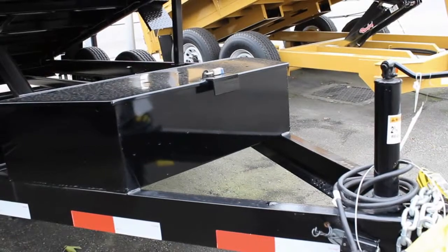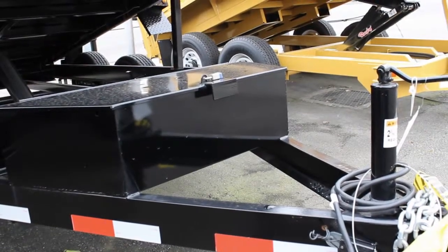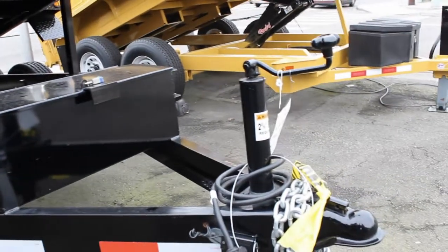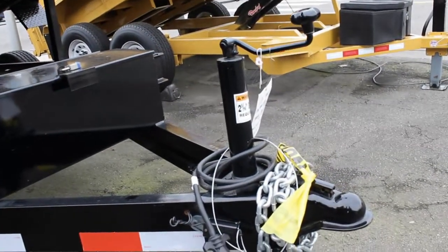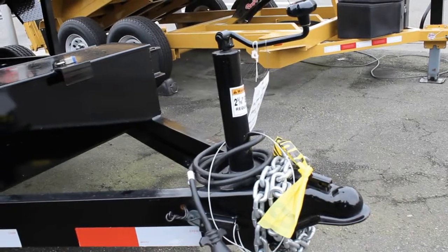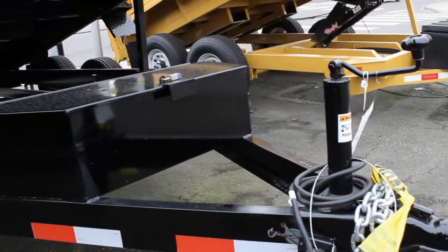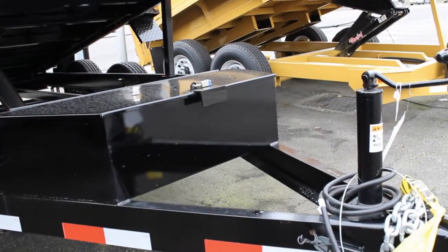This 12 foot dump trailer is a 10,000 pound GVW model. It has a 2 and 5/16 inch coupler on the front with a 4 foot tongue. It has a heavy duty bulldog jack and it's on sale for only $59.95, reduced from $62.95. It's a real bargain on this type of trailer.